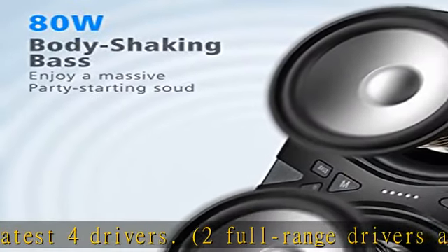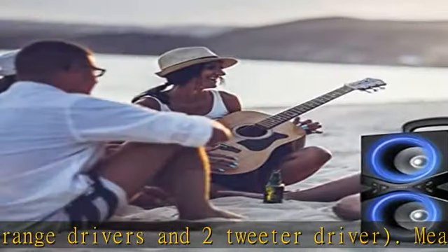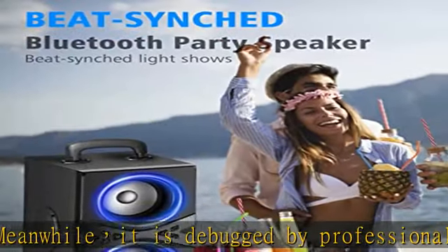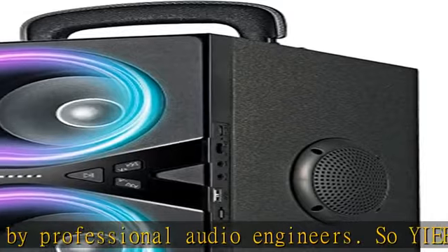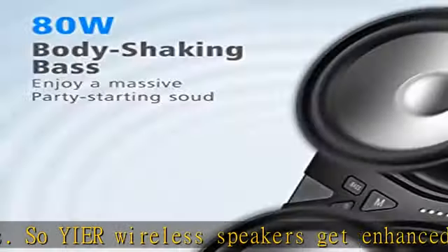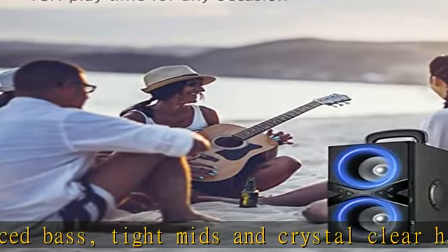Its sound is loved by millions of listeners. Beast stereo sound and advanced Bluetooth 5.0 — the Yi Er wireless speaker is equipped with state-of-the-art Bluetooth 5.0 technology. It can easily pair two Bluetooth speakers: press the TWS button and you will get immediately 160W stereo surround sound, letting you enjoy concert-like sound at home.